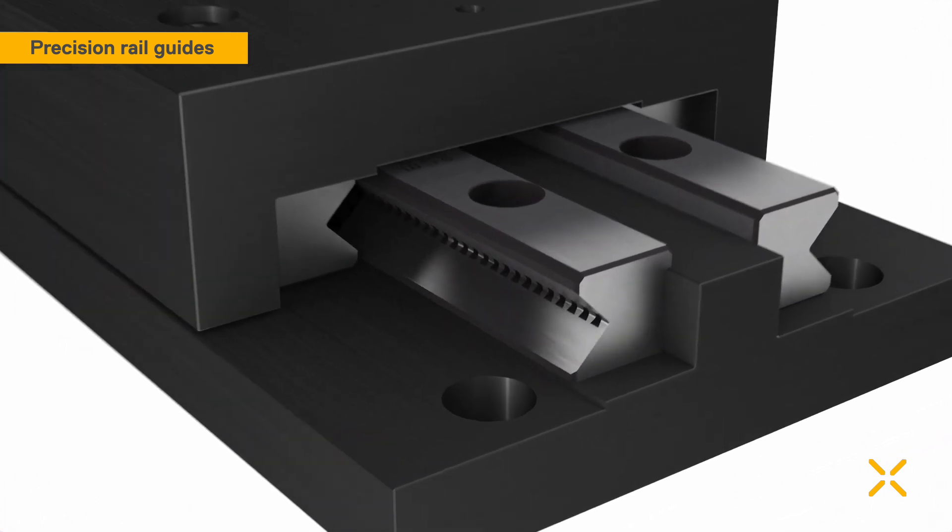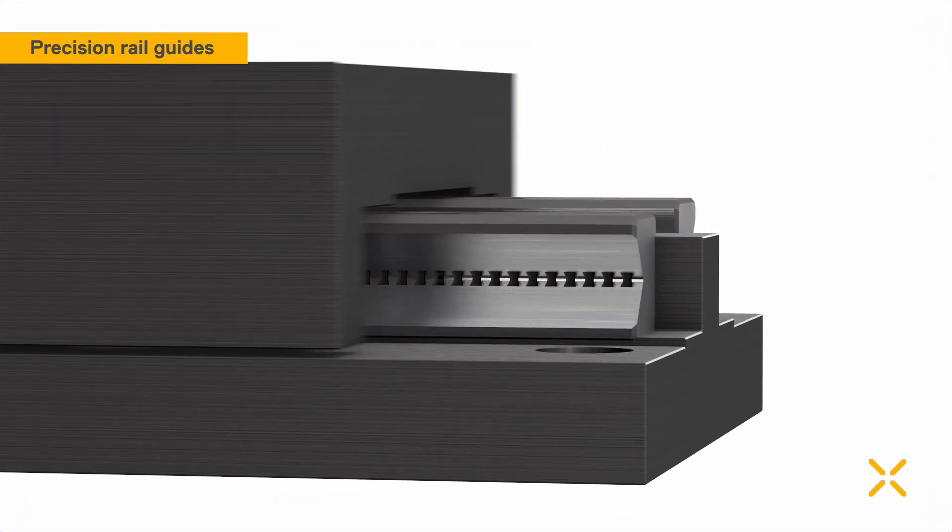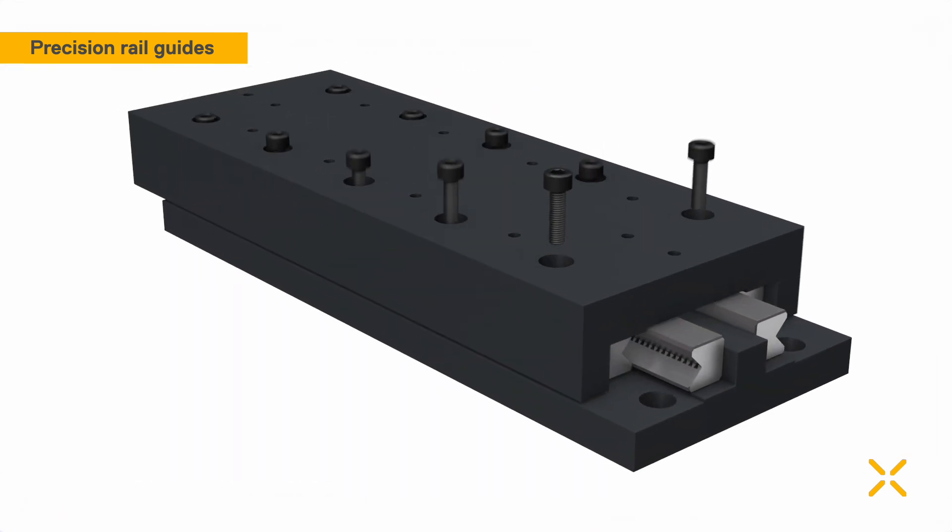Precision Rail Guides are highly accurate products for linear motion and are ideally suited for use in a wide variety of industrial applications.